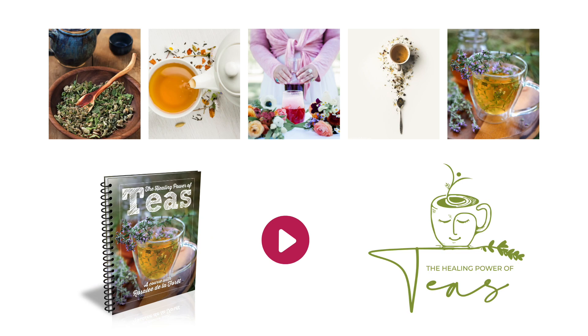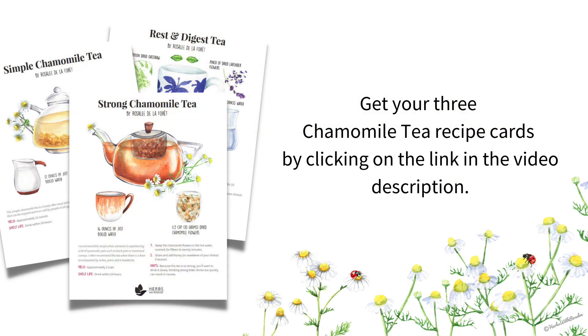With these three chamomile tea recipes, you'll be able to make chamomile tea for a variety of situations. If you're interested in learning how to make more medicinal teas from many other powerful herbs, then check out my Healing Power of Teas online course — in there I show you how to make effective teas that actually taste good. I'll include a link in the show notes. Also, don't miss out on your beautifully illustrated chamomile tea recipe cards, available through the link in the video description or at herbswithrosaliepodcast.com. In the show notes I've also included helpful links like where you can buy exceptional quality chamomile, as well as both of my books.